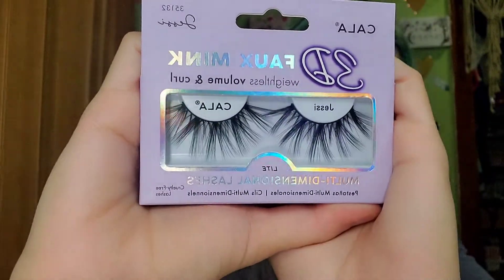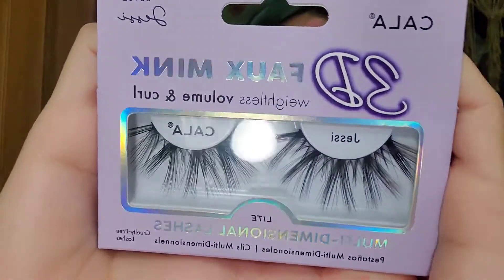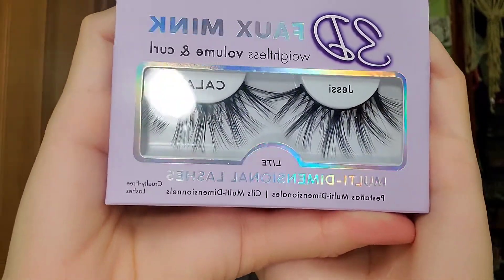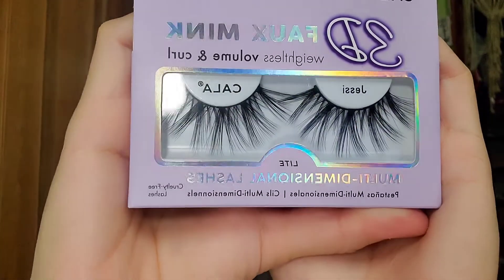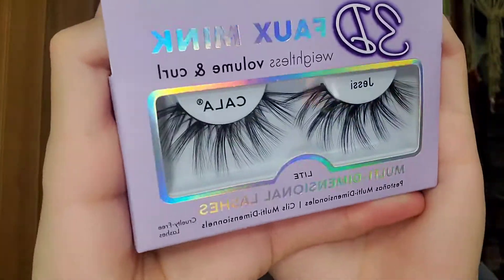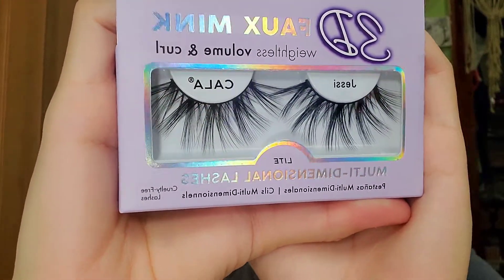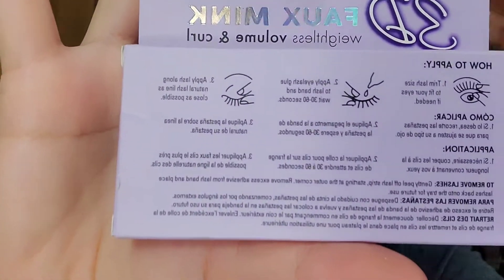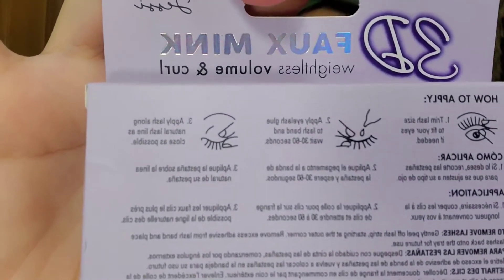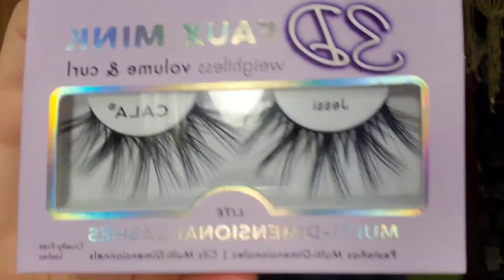I will drop down the prices of how much they cost. I can't find it right now, but I will let you know. So these are Jesse. What do you guys think? Drop the comments down below. I like the packaging — it has that rainbowish, iridescent look, whatever you want to call it. The lettering is very cute and it tells you in the back how to apply them, which is very considerate. Dramatic and they're a kapow. I like these.